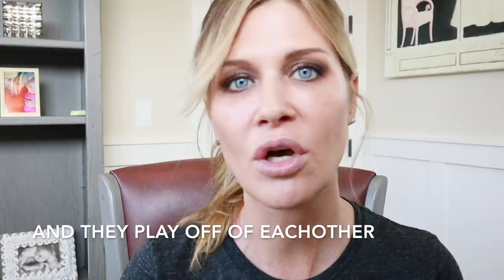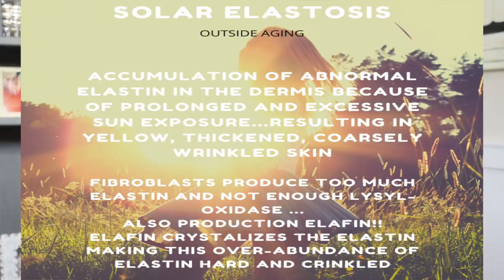Something external that presents very similarly to glycation is solar elastosis. Solar elastosis is actually different but looks a lot like glycated skin — it's an accumulation of abnormal elastin in the dermis due to excessive and prolonged sun exposure without protection. The result is thick, coarse, wrinkly skin with that cross-hatched look. What has happened is that fibroblasts have been damaged and they're producing a large amount of elastin, but there is a whole chemical reaction that must occur in balance for elastin to form normally and be elastic.